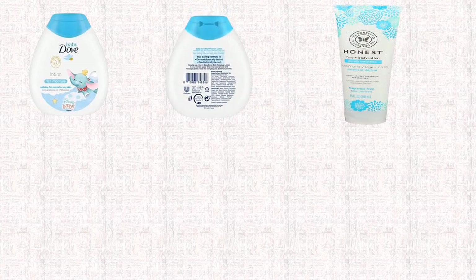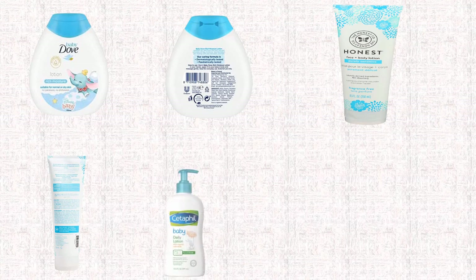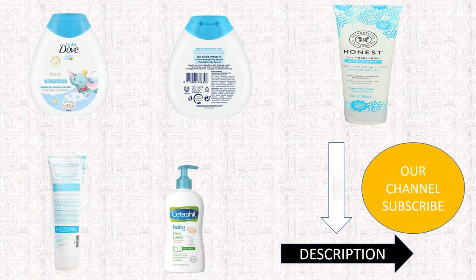Are you searching for the high-rated best baby lotion? We will break down the top 5 best baby lotions according to product quality. We will describe some major points about these best baby lotions. Let's know about these items.